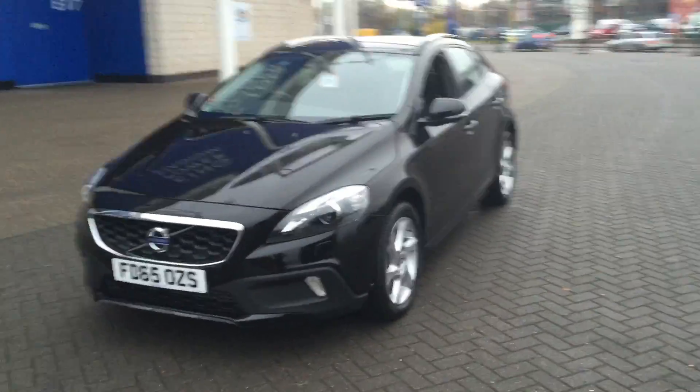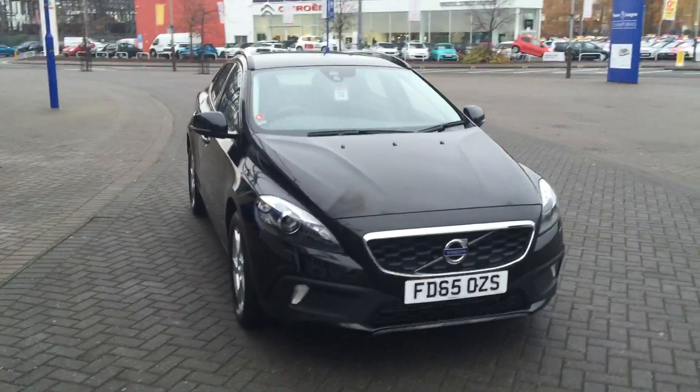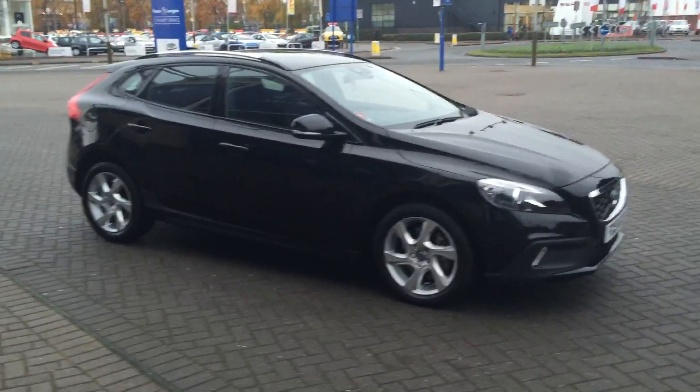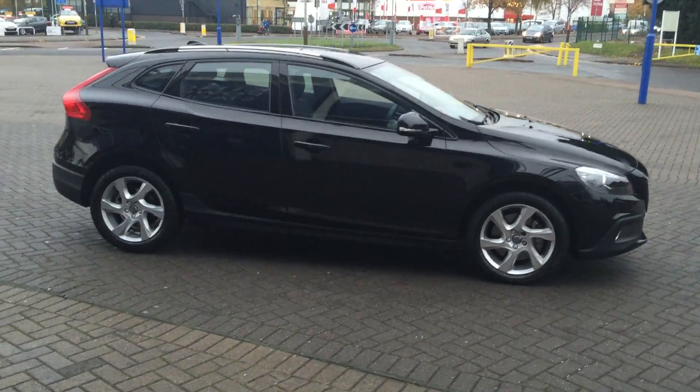As you can see, the car is in excellent condition throughout. For complete peace of mind, every used car at Sturgis will receive a thorough inspection. The car will be supplied with the balance of the manufacturer's warranty, which will also include 12-month European roadside assistance.